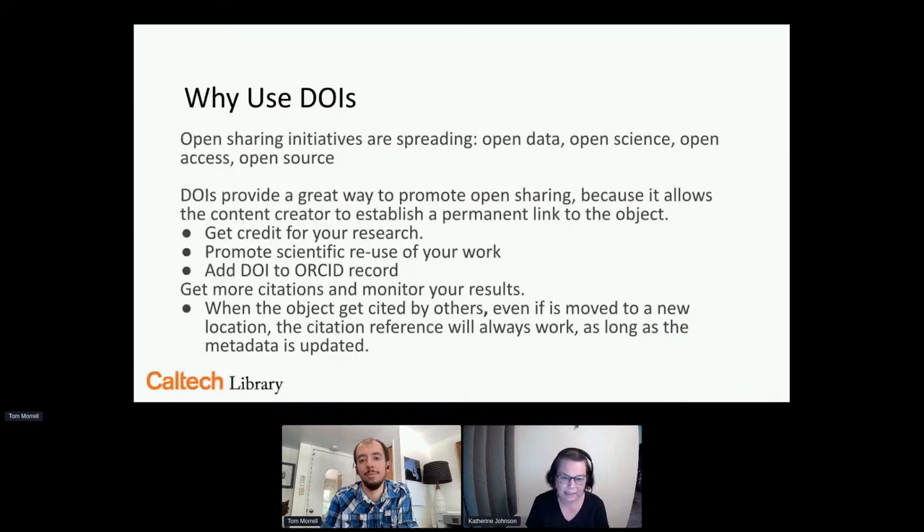Caltech is an independent, privately supported institution with a 124-acre campus in Pasadena, California — Rose Bowl country. We have approximately 1,000 undergrads and 1,250 graduates, so we sort of flip what most universities do. We get about 200 to 250 PhD theses each year. It is a small institution, but heavily STEM. We have six academic divisions: biology and biological engineering, chemistry and chemical engineering, engineering and applied sciences, geology and planetary sciences, humanities and social sciences — but only social sciences produces PhD candidates — and physics, mathematics, and astronomy. We are heavily STEM and it affects what kind of dissertations we receive.